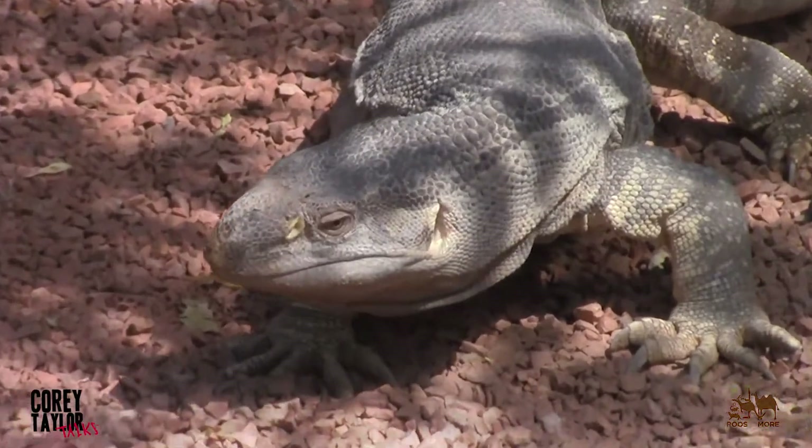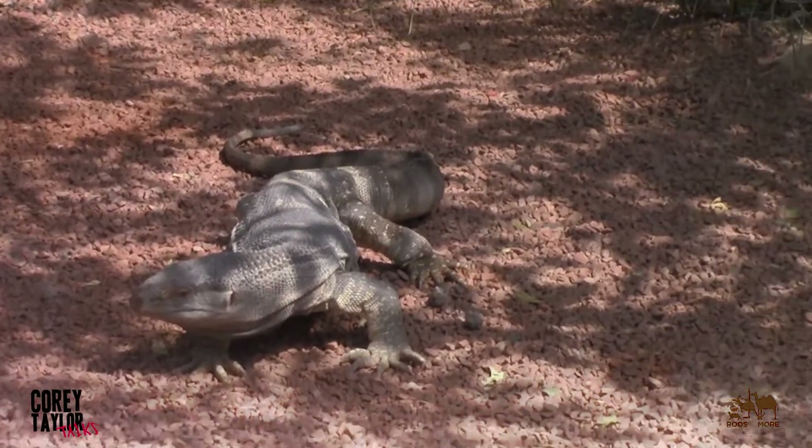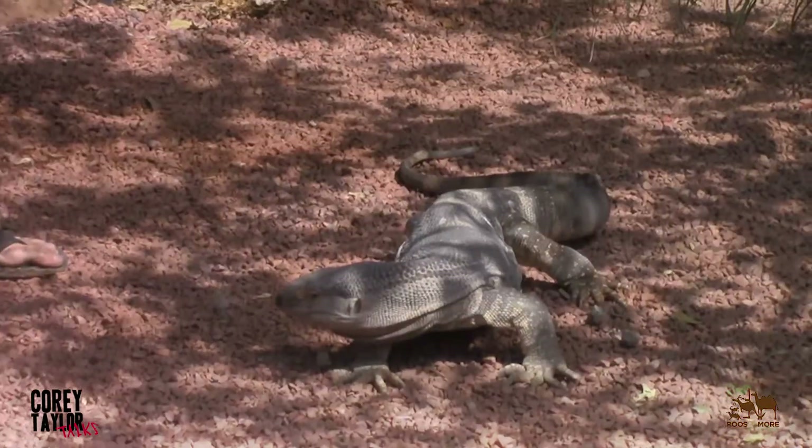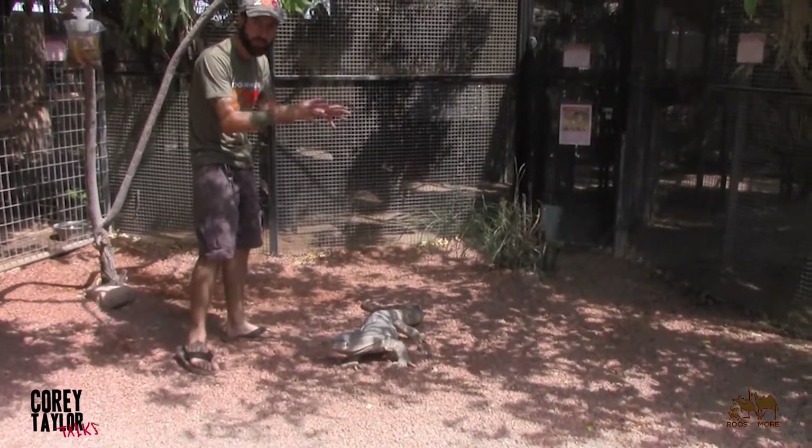You guys probably looked at this and may have thought Komodo dragon — they are very much related. Komodos are on average the largest lizard in the world. This is like the fifth or sixth largest, depending on how big they get. This is about 25 pounds of lizard.